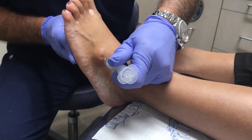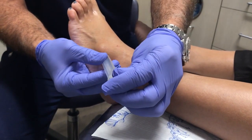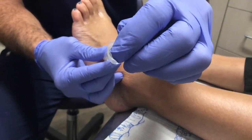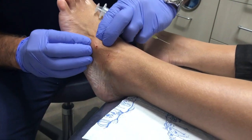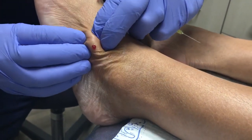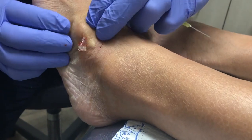We use a large bore needle, put it straight into the center, and we see what wants to come out. Sometimes it comes out on its own, and other times we have to give it a good push. Sometimes we can get the goo to come out of it.